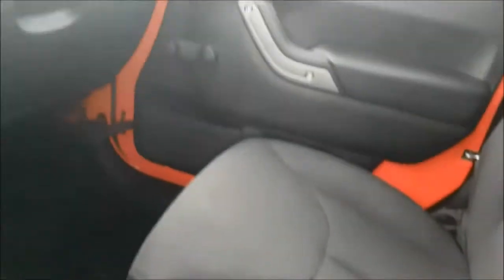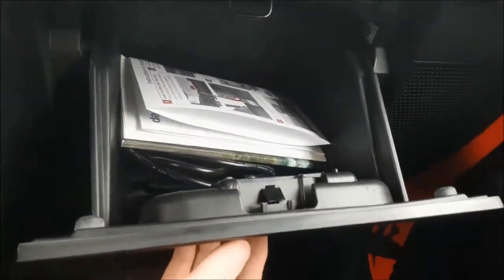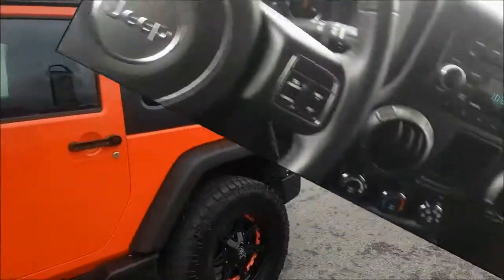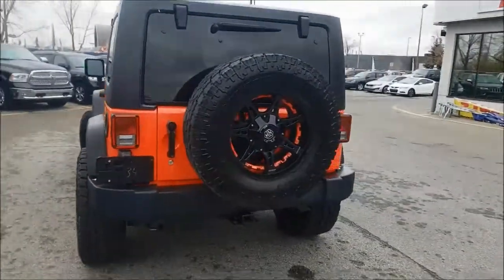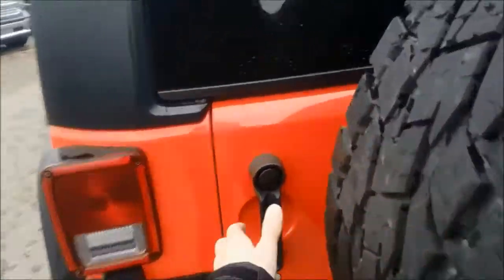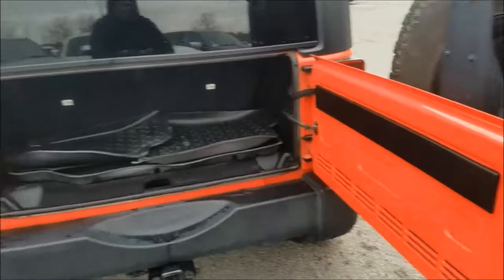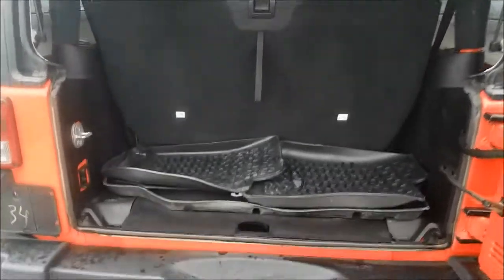Your center console is two-tiered with tons of storage space and you are able to lock it. Your glove box does have its original docs, there's lots of room. Your back seats easily fold down with one hand.